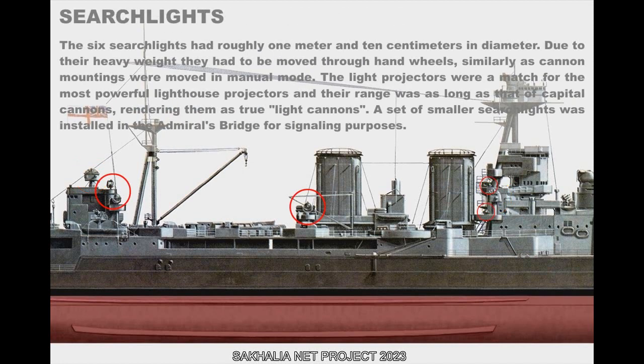The six searchlights had roughly 1 meter and 10 centimeters in diameter. Due to their heavy weight, they had to be moved through hand wheels, similarly to cannon mountings operated in manual mode. The light projectors were a match for the most powerful lighthouse projectors, and their range was as long as that of capital cannons, rendering them true light cannons. A set of smaller searchlights was installed in the Admiral's bridge for signaling purposes.